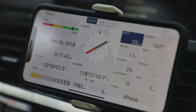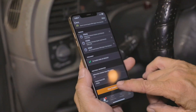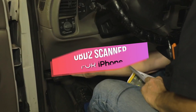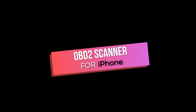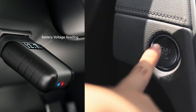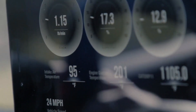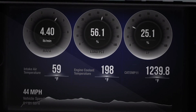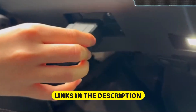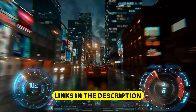Is your check engine light giving you that sinking feeling, making you worry about expensive repairs? You're not alone. The right OBD2 scanner for your iPhone can save you hundreds of dollars by helping you diagnose issues before heading to a mechanic. After digging deep into customer experiences and product specs, I've found five OBD2 scanners that truly stand out. You'll find links to all of them in the description. Let's jump right in.